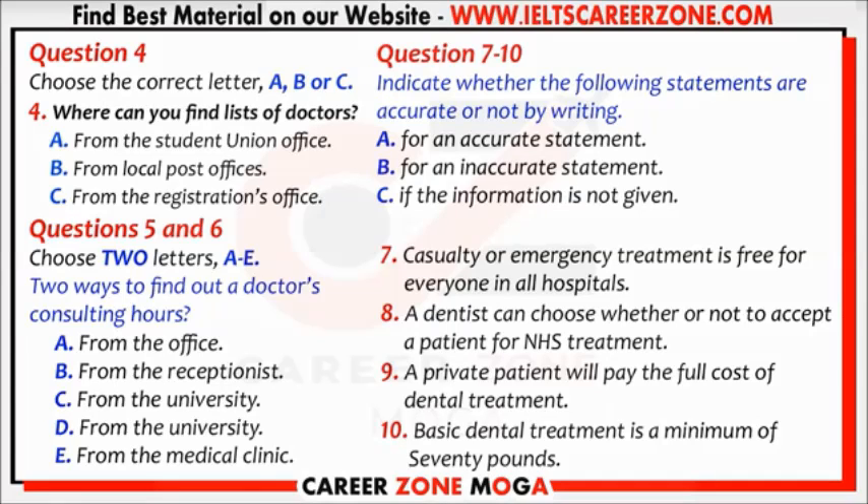You can get the address from the post office or any doctor. Find out your doctor's consulting hours from the doctor or the receptionist and ask whether or not you need to make an appointment before seeing the doctor. Remember to be on time for any appointment you make. You can see him or her during those hours unless you are seriously ill.